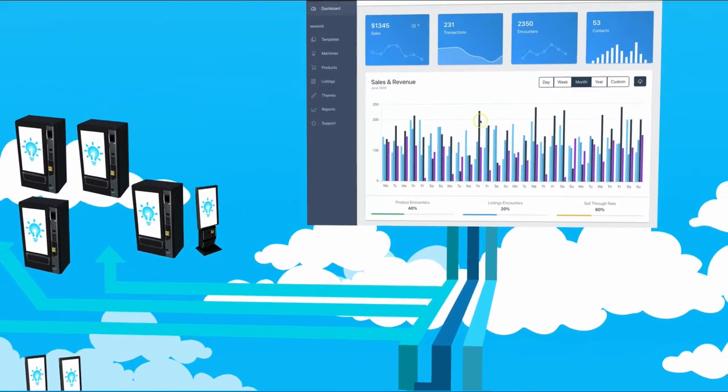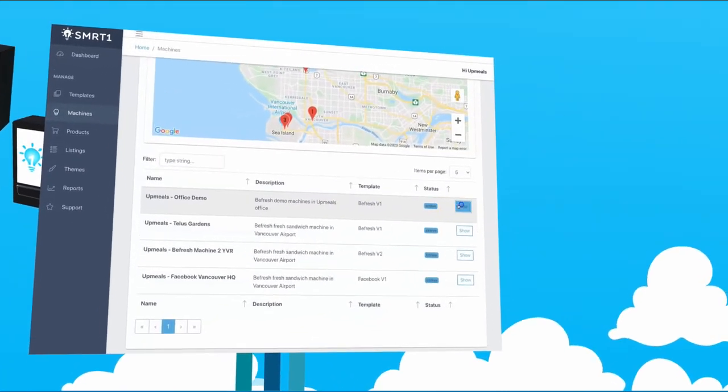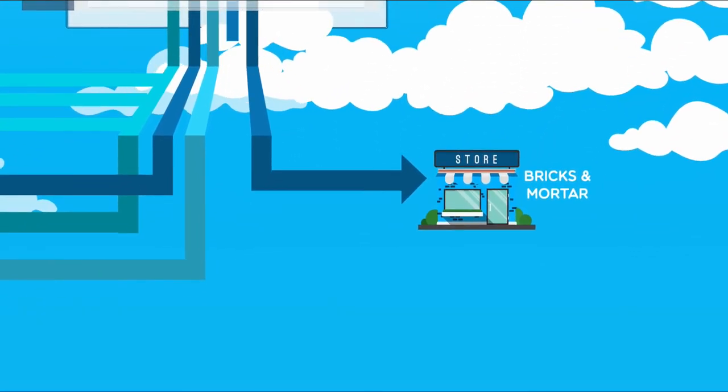Our SmartOnePods offer an attractive complement to traditional brick-and-mortar locations and online shopping, affordably getting products into the hands of consumers quicker and easier, in a safe and efficient way.